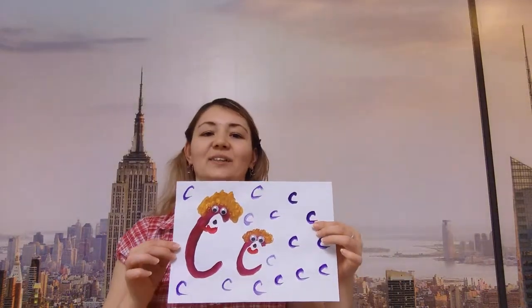Well done. Good job. Look, these are your letters. This is the big letter and this is the small letter. What's the letter? Yes, you are right. This is the letter C.